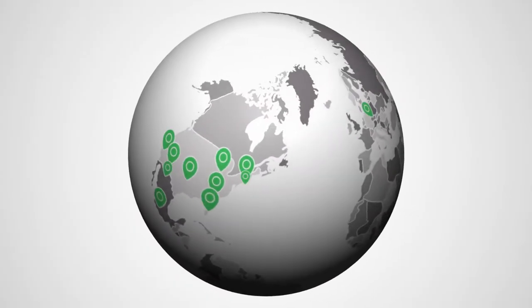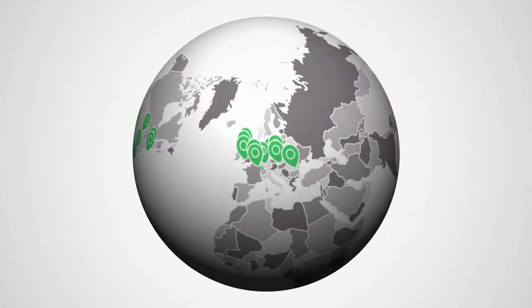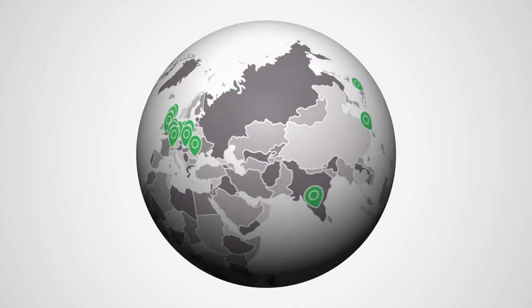With facilities on five continents — that's distribution centers, programming centers, integration centers, and third-party logistics facilities — we've got a long-standing track record of providing our customers with customized logistics solutions.